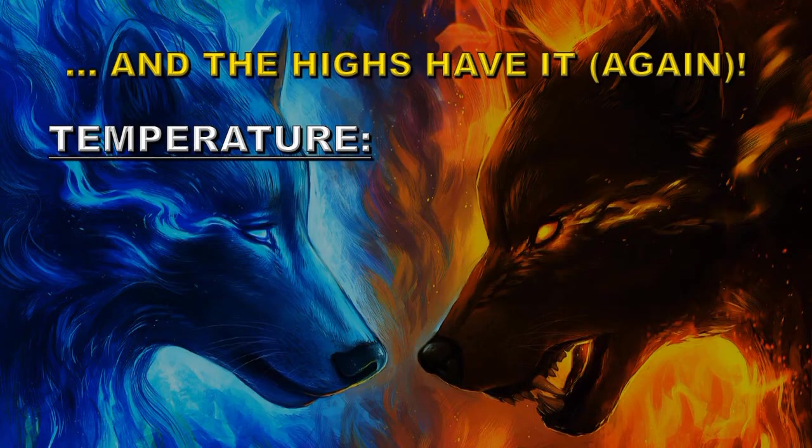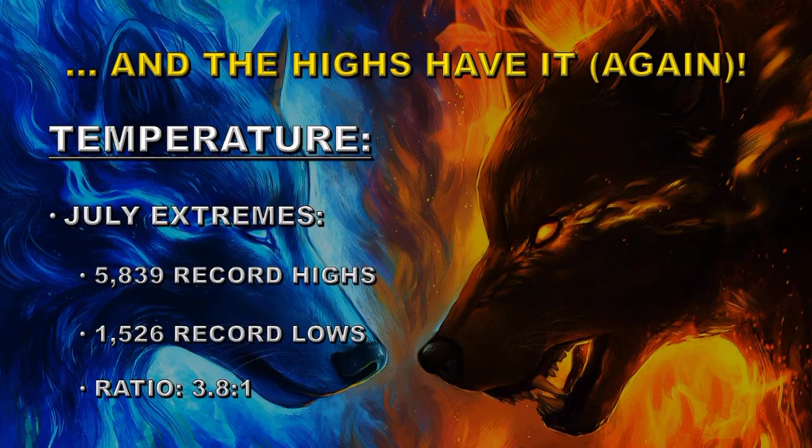You can measure how out of balance our climate system is by comparing the number of record high temperatures with the number of record low temperatures. If you have more record highs being set, the planet is warming; if more record lows, the planet is cooling. For July, we had 5,839 record highs compared with just 1,526 record lows — a ratio of 3.8 to 1, which is a very large discrepancy.